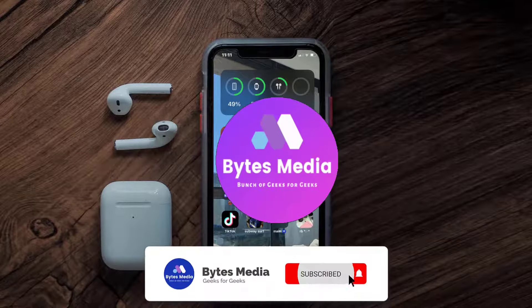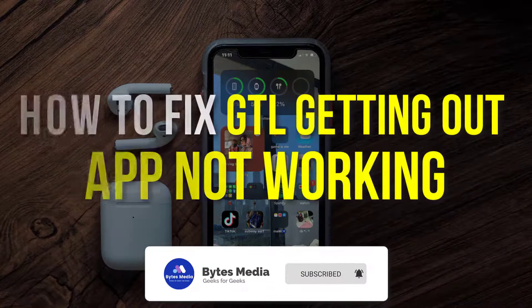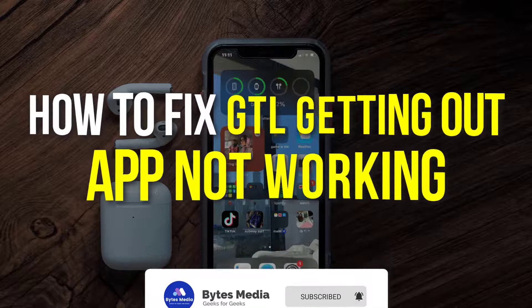Hey guys, I'm Anna and today I'm going to show you how to fix the Getting Out mobile app not working.